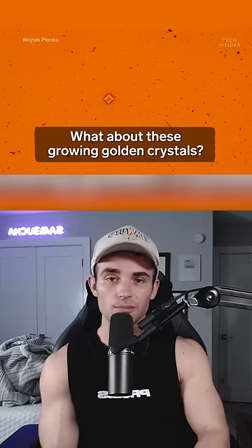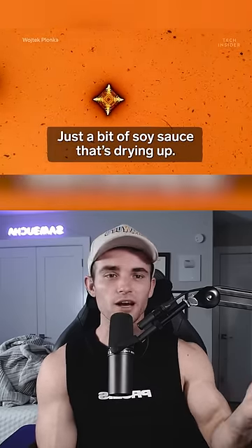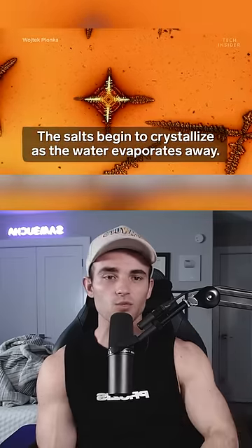This is what gold looks like up close. No, I'm kidding — that's just spilled soy sauce that's drying up. The salts begin to crystallize as the water evaporates away.